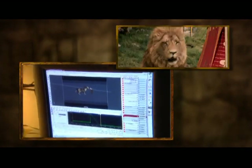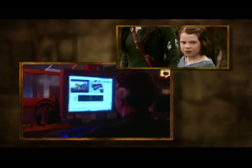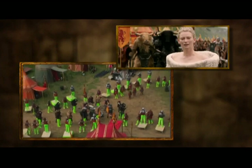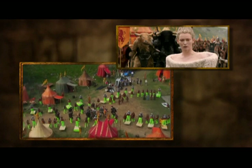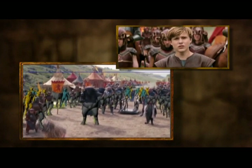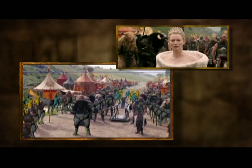When we start creating a shot, our process basically is the layout artist will take these creatures. They have a scan from the set, which gives the 3D topology of the ground surface, and they'll lay out the crowd pretty much how they think it should be.